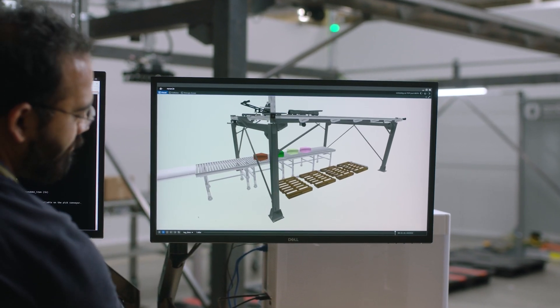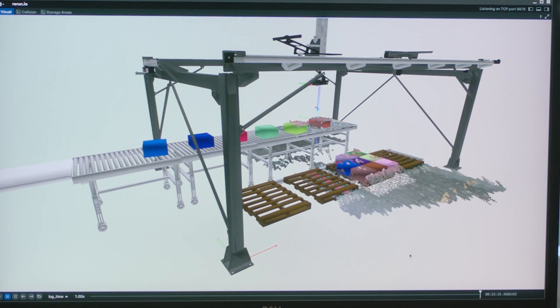Ambistack comes with vision systems that are built on foundation models trained from all the data we have from our parcel sorting experience in production, as well as Sim2Real AI for stacking and packing based on reinforcement learning.